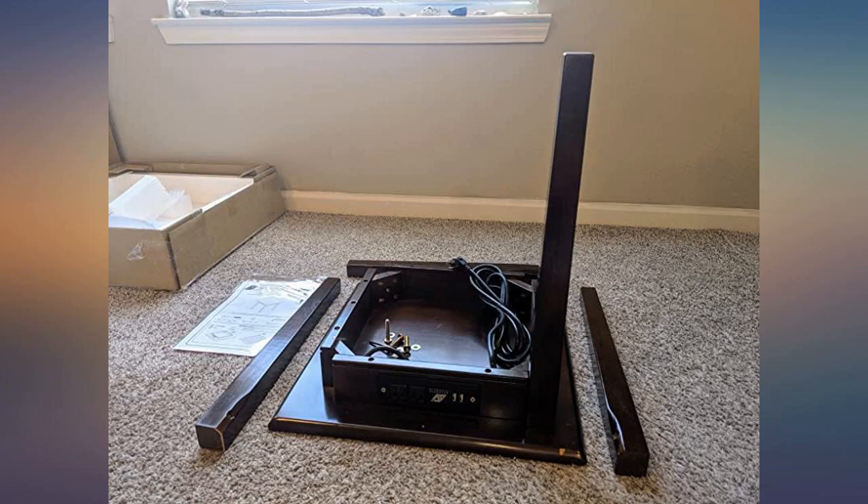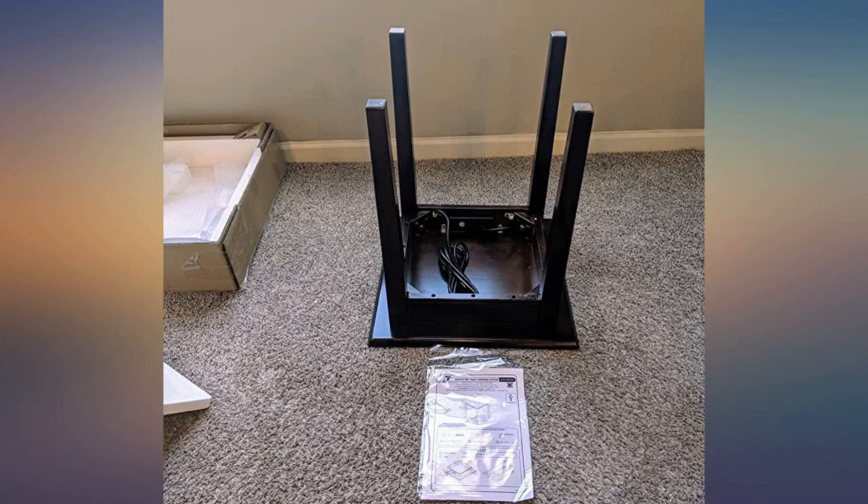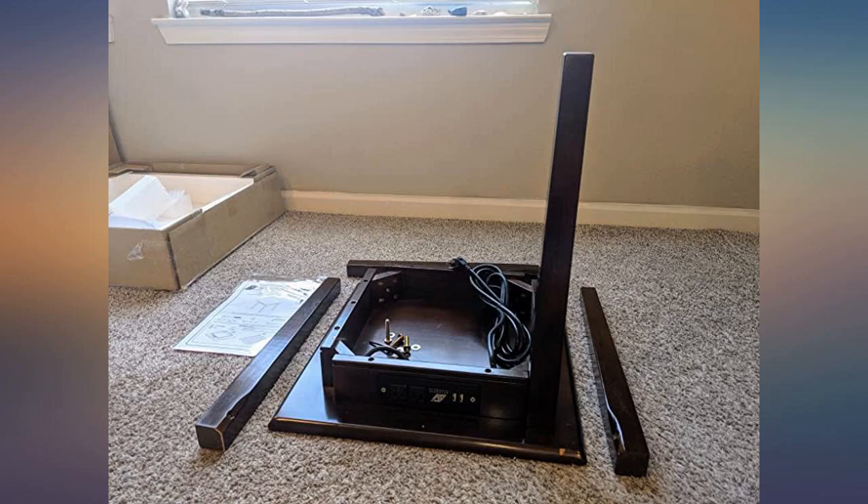Nice dark color. Definitely solid wood, unlike some coffee tables on Amazon which purport to be but are actually particle board. A well made, simple, yet elegant looking coffee table. Great value for the price.